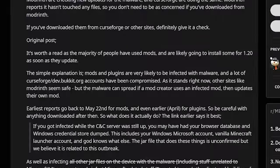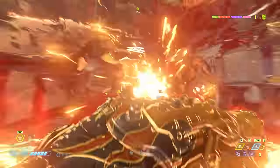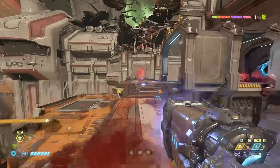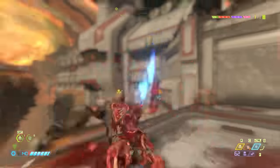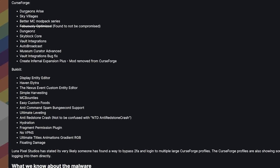These compromised plugins had malware in them that would steal all of your passwords — and when I say all of your passwords, I mean all of the ones you had saved on your browser for any reason. So this isn't good if you've downloaded mods from CurseForge or Bukkit over the last couple months, because you might have this malware.